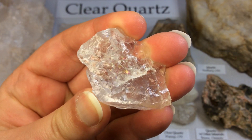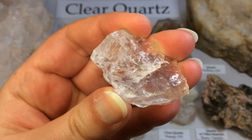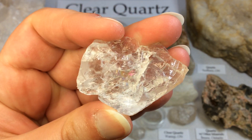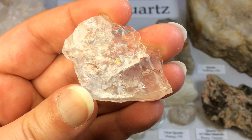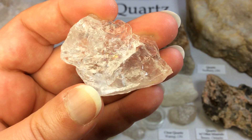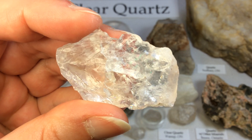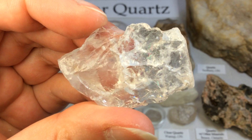Here's another one with some little rainbows in it, and that's just due to its structure and how it reflects the light. Also very translucent — this location really just has gorgeous specimens of quartz. There are many different varieties of quartz, several of which are semi-precious gemstones. Since antiquity, varieties of quartz have been the most commonly used minerals in the making of jewelry and hardstone carvings, especially in Eurasia.